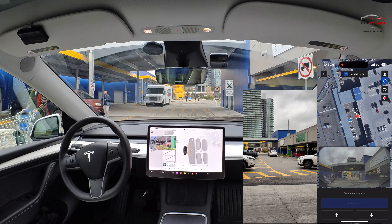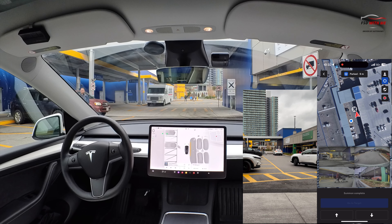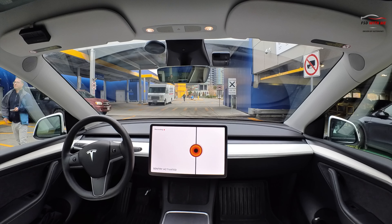But it did a very good job — no issues with that pedestrian. She's wondering what the heck is going on with the driverless car. I'd give that a 10 out of 10. Great job with that.